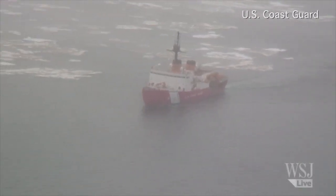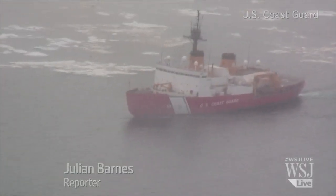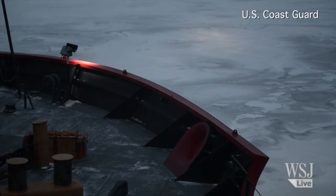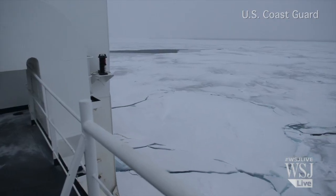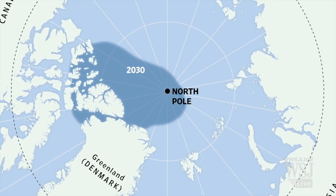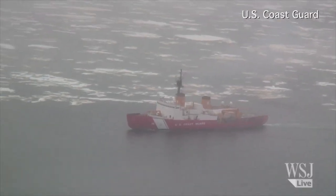The Coast Guard's Polar Star plowed through the ice flows in the Arctic Ocean for the first time in 12 years last summer. The first thing you'll notice is the vibration, because that's going to be all pervasive throughout the entire ship. The second thing you'll notice is just the sound — a constant scraping sound along the hull as you're going through the ice. Melting ice in the Arctic is leading to increased commercial traffic, requiring more American patrols and pulling the Polar Star out of retirement.